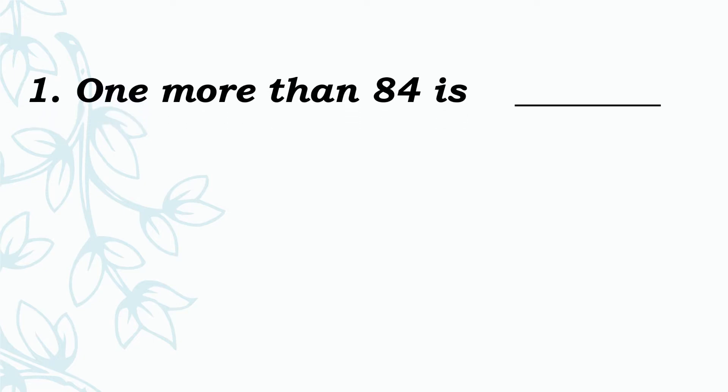See the first one: 1 more than 84 is dash. 'More' means we add the given number. So, 1 more than means add 1 to the given number. The given number is 84, so 84 add 1 — what is the answer? Very good, 85.